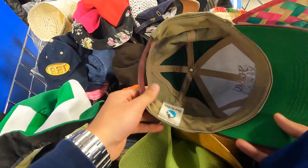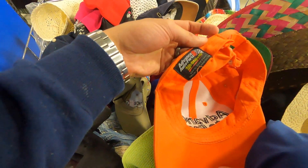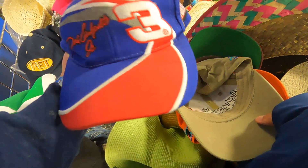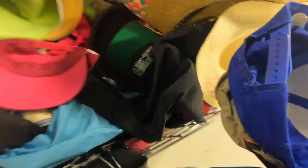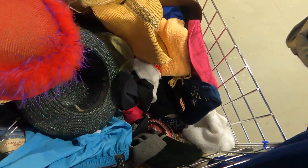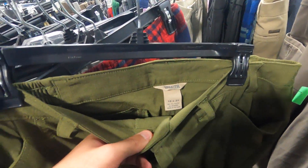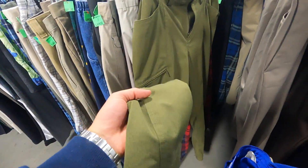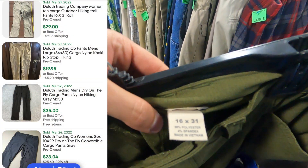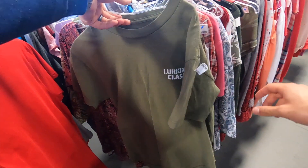Sea World. I found some Duluth Trading Co. — these look like women's pants, 16 by 31. Lurking Class — just picked this up in the last video. And we have Natalie on the back.